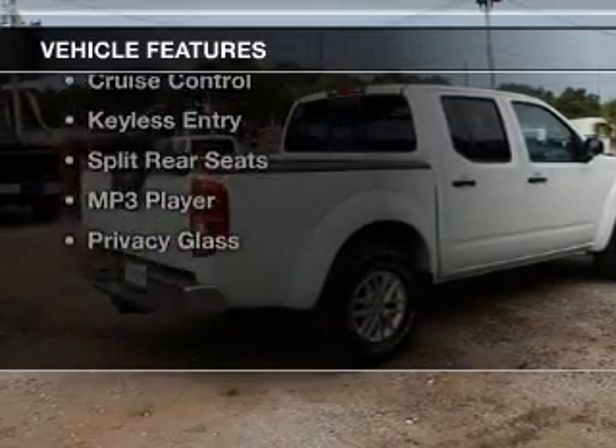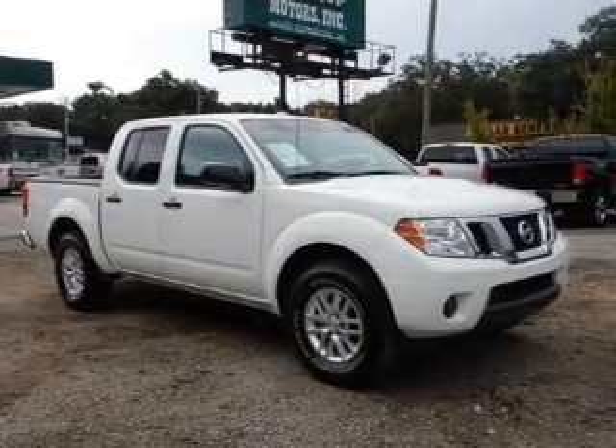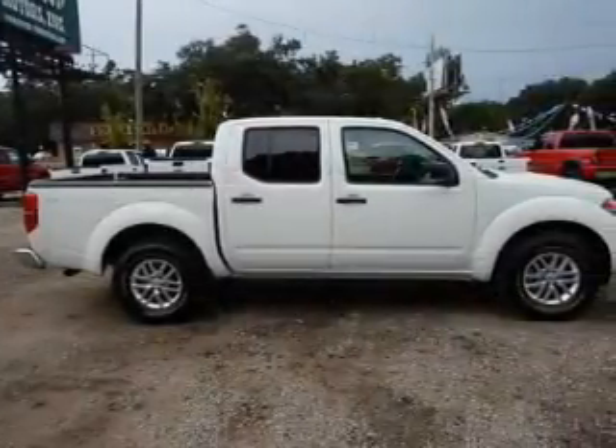The features include Bluetooth connectivity, Sirius XM satellite radio, digital audio input, steering wheel controls, an adjustable tilt steering wheel, and cruise control.